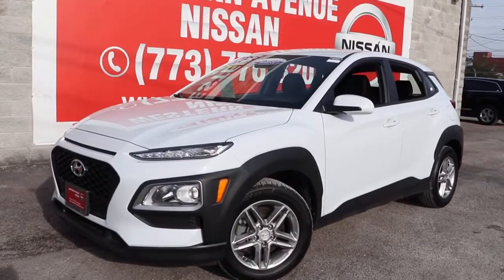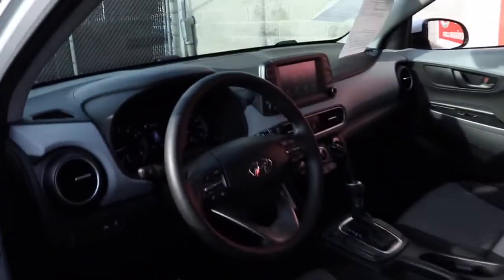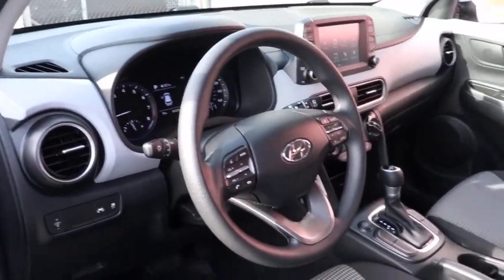This could be the car for you. The 2019 Hyundai Kona. This vehicle still has fewer than 25,000 miles on the clock, so it won't last long. Take a closer look at the sophisticated and versatile Kona.